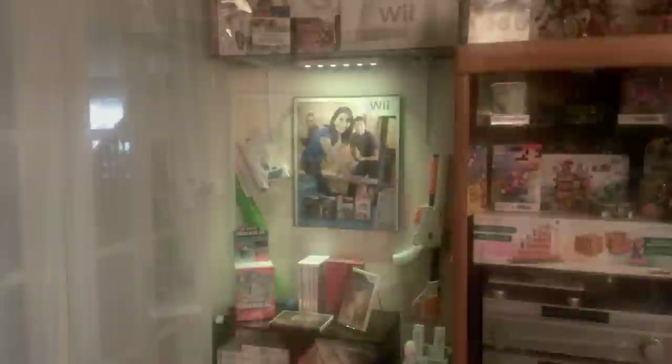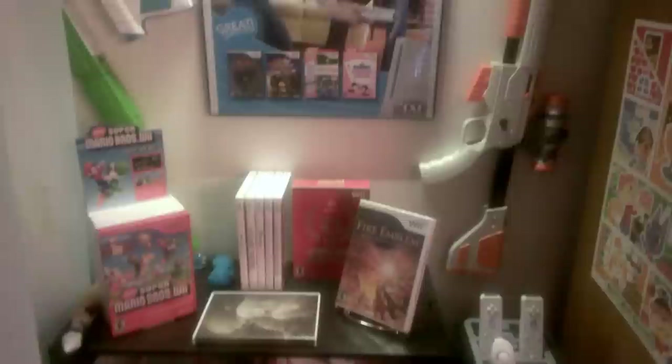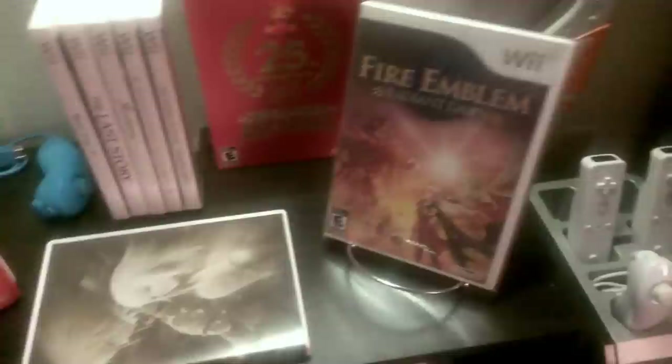We'll start here with the Wii collection. Currently we have just over 200 games in the Wii collection — this is the only console that Leif and I are going for a complete set of. There are well over a thousand games in the North American Wii set, lots of which is shovelware, so we have a long ways to go. Right here we have some of the more collectible titles, including Fire Emblem Radiant Dawn, which we picked up recently at the Portland Retro Gaming Expo.